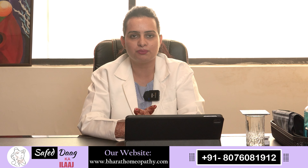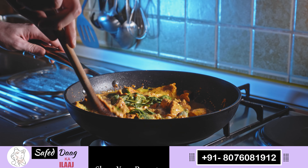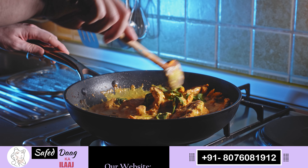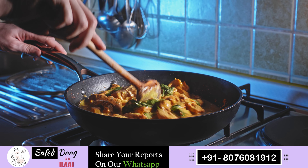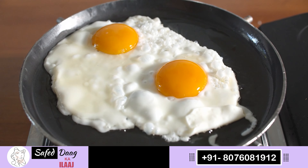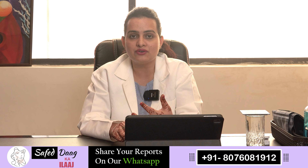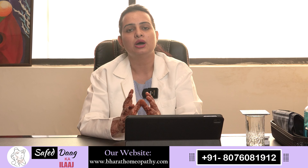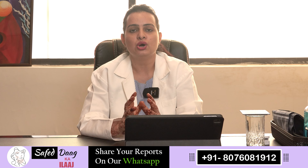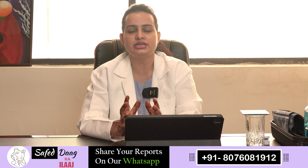Now let's talk about the third important thing, vitamin B-complex. The best variety of vitamin B-complex is found in non-vegetarian sources, but in vitiligo we try to guide you through vegetarian options. You can take egg whites. Whole grains like wheat, millets, and rice contain vitamin B-complex. In addition, sunflower seeds have a good amount of B-complex. So you can take all these things.